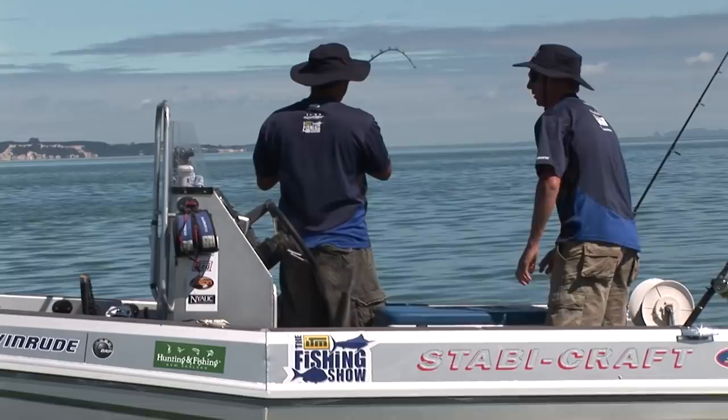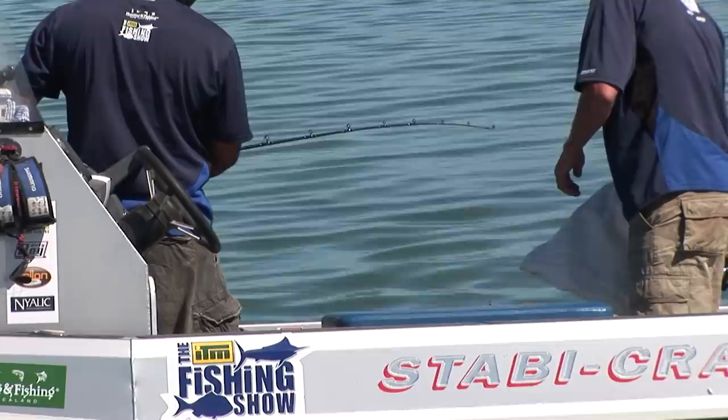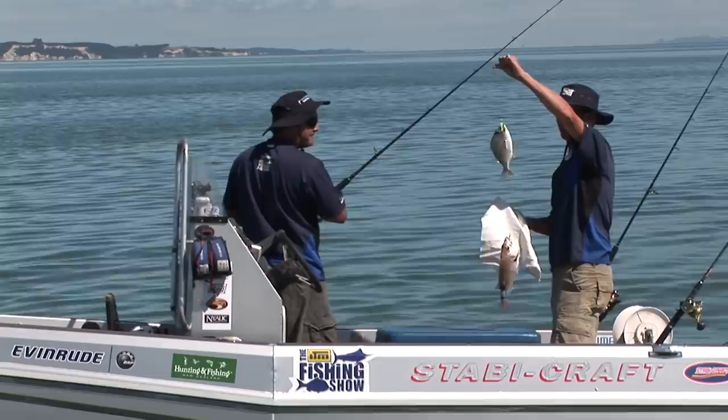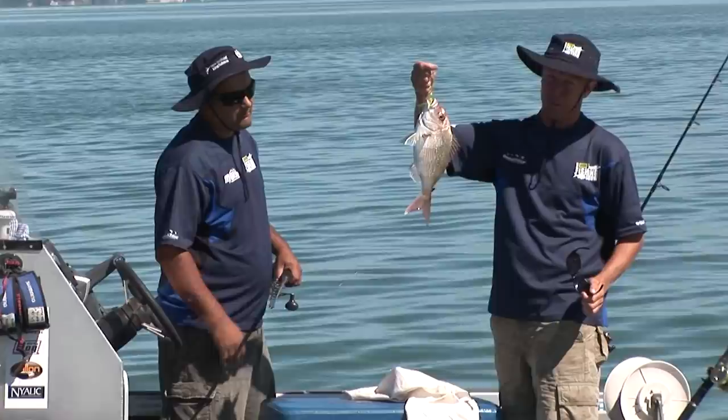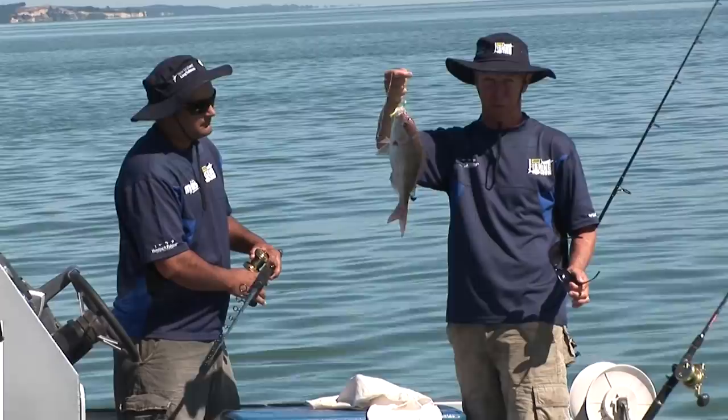We've obviously got a few that responded to the berley. Still a little bit small. Oh, two of them — double banger! Okay, that one's definitely going back. Now this one here, where we fish a lot up in Northland out on the coast, that one would go back straight away. But here in the harbours, that fish at about 30 centimetres is probably your typical pan-sized fish, so we might put a couple on ice just so we've got a few to eat.